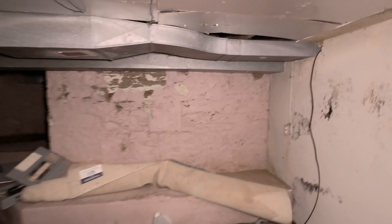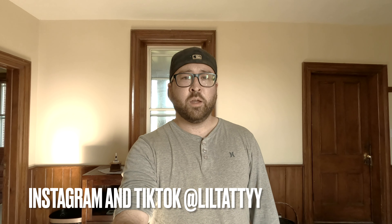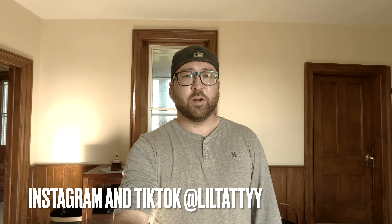So that's a wrap on this countryside farmhouse that's going to get demolished. I really hope you enjoyed it. If you aren't subscribed, please do — it would mean a lot. I'm trying to get to a thousand subscribers by the end of the year, so if you could help me out that would be awesome. You can follow me on social media at littletaddy, and I'll see you guys on the next one.